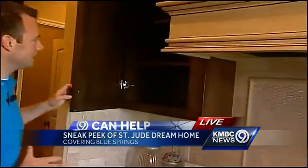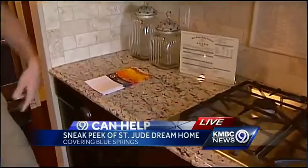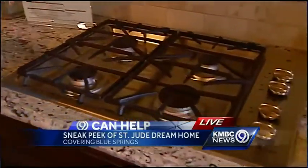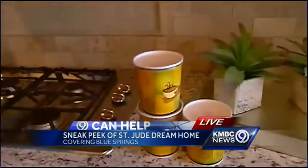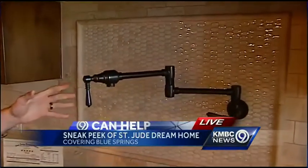This is a beautiful home — you're going to want to check it out, and it could be yours for just $100. We want to show you some of the details. Beautiful custom-made cabinets with anti-closing hinges so that they don't slam, which is great. They have granite countertops, a beautiful gas stove range, and the sink is actually over there — you can see a beautiful sink.